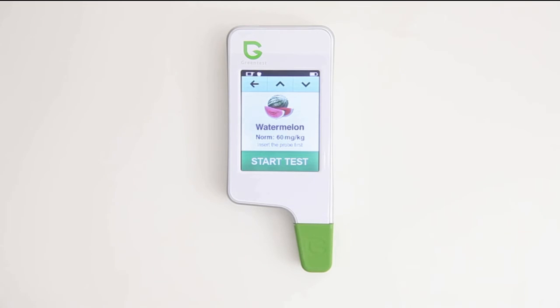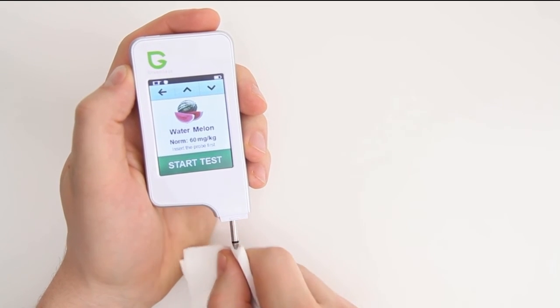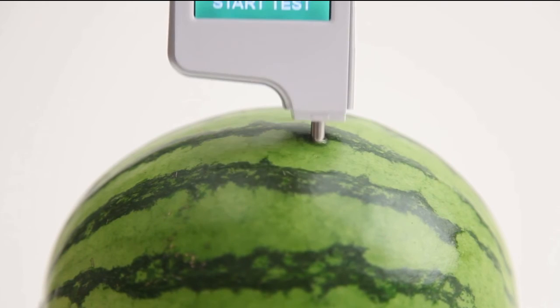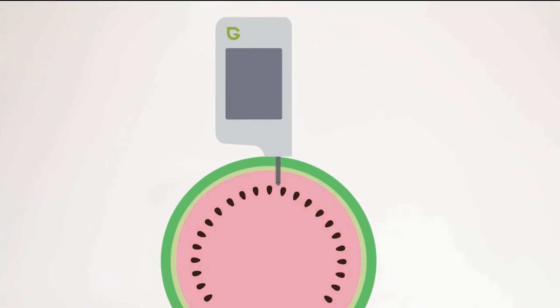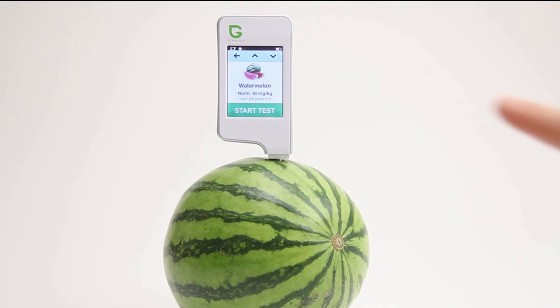Let's test our melon. Remove the cover and clean the probe with a dry cloth or tissue every time to get the most accurate readings. Insert the probe into the fruit or vegetable. Ensure that the top of the probe is inserted into the flesh and has fully penetrated the outer layer. Then press start and hold the device steady to get the most accurate results.